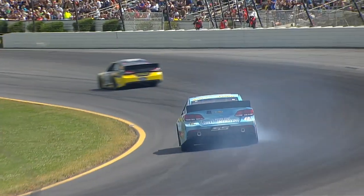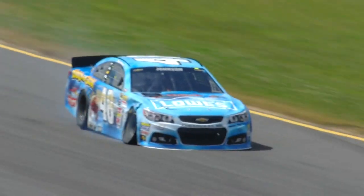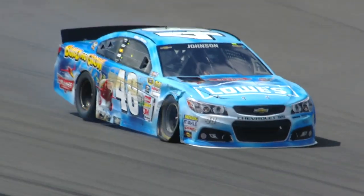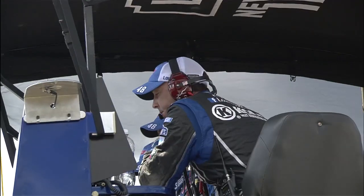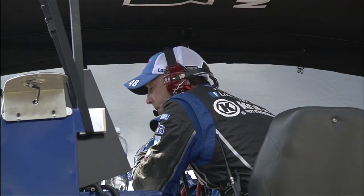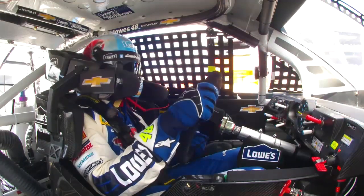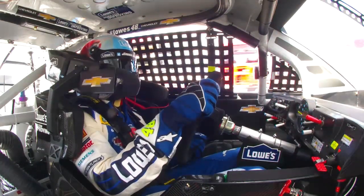Race leader in trouble — Jimmy Johnson with the right front tire down and damage to the right side of his car while leading this race, just shy of halfway. You know, when these cars don't handle as well, we talk about it. It looked like Jimmy was struggling with his car.